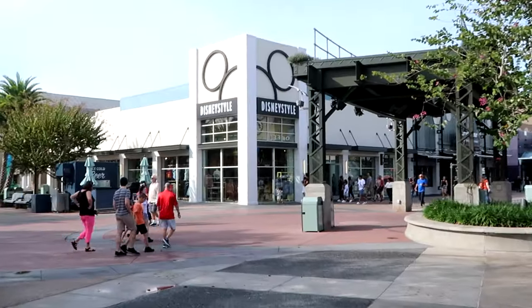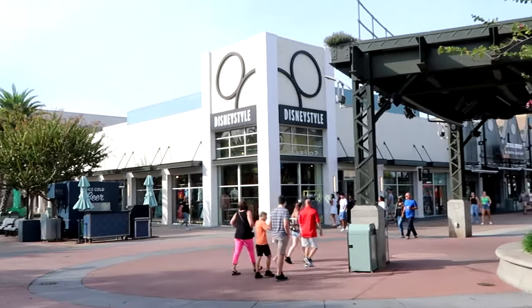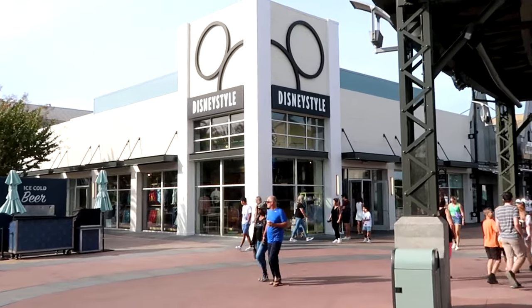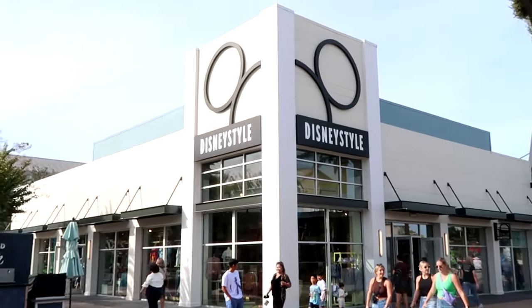Before we head into the different stores here at Disney Springs, I do want to mention that if there's any merchandise in today's video you're interested in, check out our Patreon page. First up on our Disney Springs merchandise tour, since we're over in this direction, I want to head over to Disney Style. They have a great selection of merchandise you're not going to find in every store here at Disney Springs, so let's head on in.